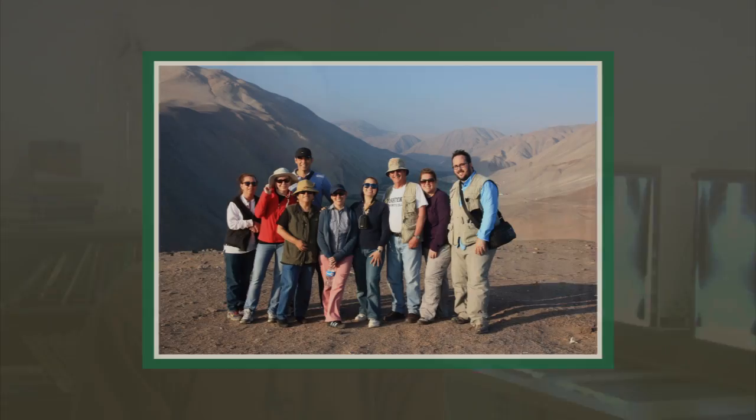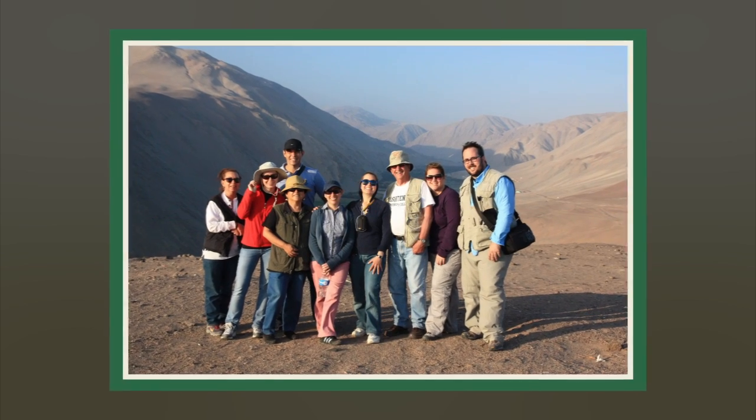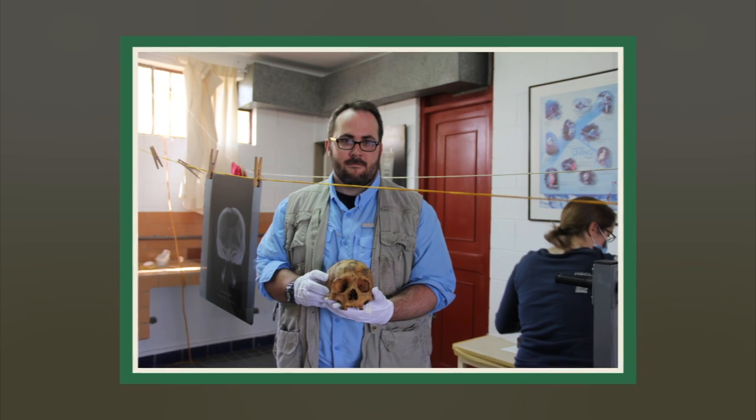The area we were working in was the southernmost part of Peru, and the largest big town we were staying in was called Ilo. It is incredibly dry and the soil is full of salt. So whenever the ancient peoples would bury something in the soil — whether it was their garbage, their waste, their excavations, or their deceased — they would naturally mummify, and we find them yet today.